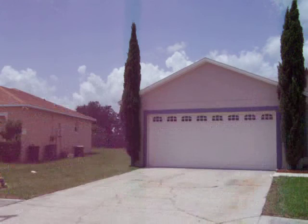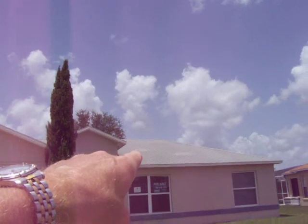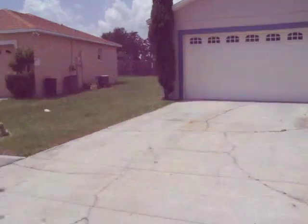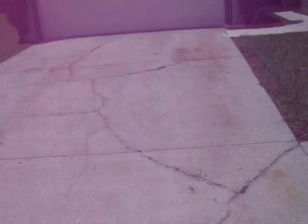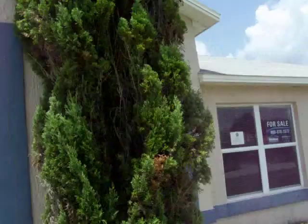Three-bedroom, two-bath. The exterior looks good. Roof has a little — they did a couple of patch jobs up there, but the roof looks okay. The concrete walkway has some cracks in it, which is kind of normal. Garage door looks fine, no dings. The exterior of the house looks good.